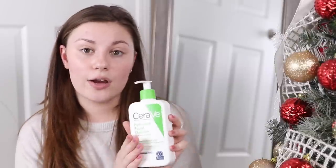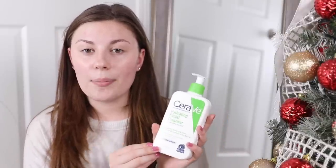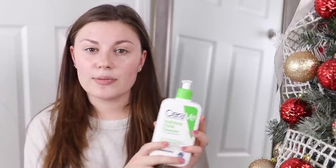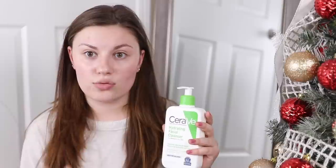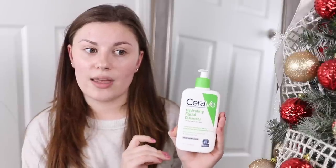I used to use the CeraVe foaming cleanser, and I switched to the CeraVe hydrating facial cleanser. I've used this in the past but didn't like it as much because it doesn't really remove a full face of makeup — it'll remove traces of makeup, but it's not a makeup remover. That's fine with me now because I'm using a different product for that. I think the main thing was that the foaming facial cleanser was stripping my skin and making it feel really dry.